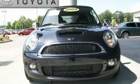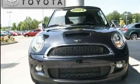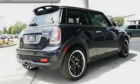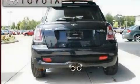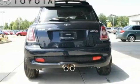Its top features include air vents for rear-seated passengers, a rear window defroster, a keyless entry system, a multi-link rear suspension, a turbocharger, alloy wheels, a rear spoiler, a low-tire pressure indicator, and a rear window wiper.